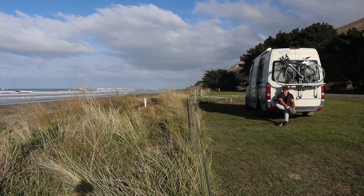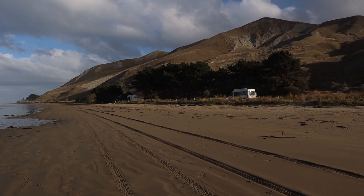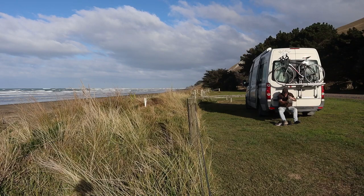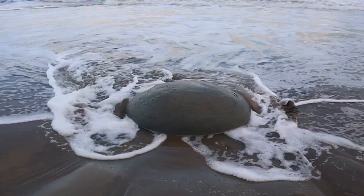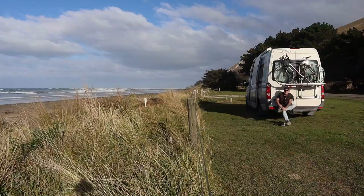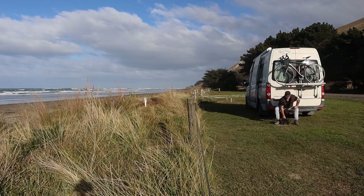Welcome back to the channel. I seem to have been down at this beach quite a lot lately, but I'm really enjoying it. This is Poriri Beach in central Hawke's Bay, New Zealand. I wasn't planning to come back here so soon. We had a decent storm a while back and apparently there are some spherical concretion boulders that have been exposed during the storm. They do happen from time to time along this coast. Apparently there's maybe a dozen of these boulders knocking about along the beach somewhere. I'm going to go find them.